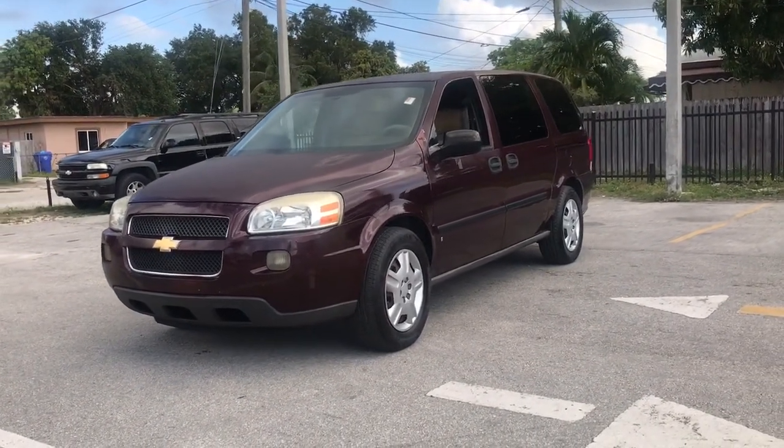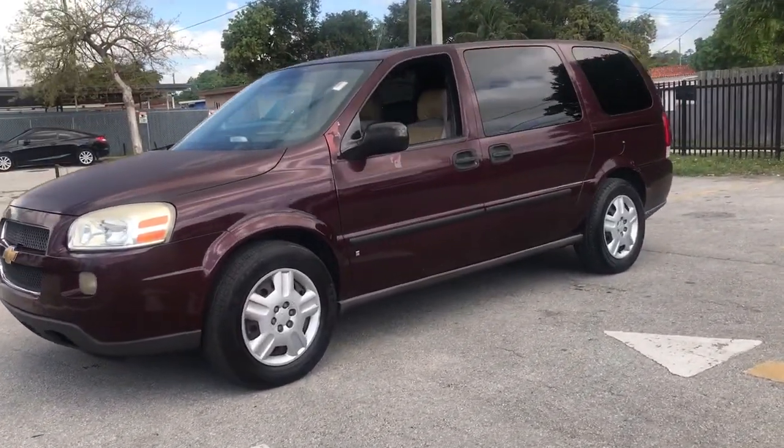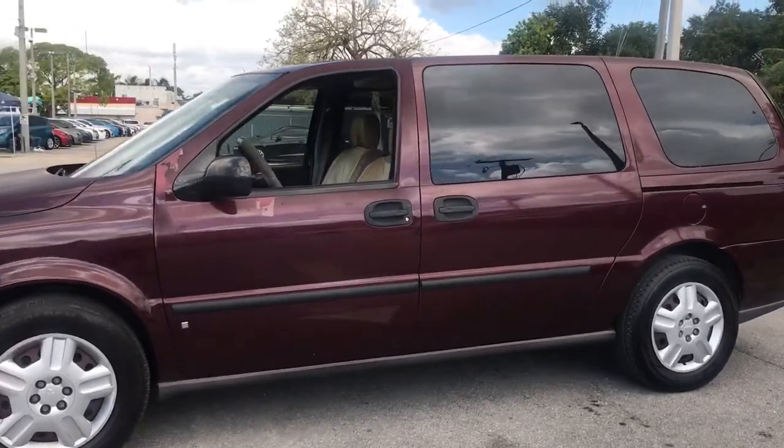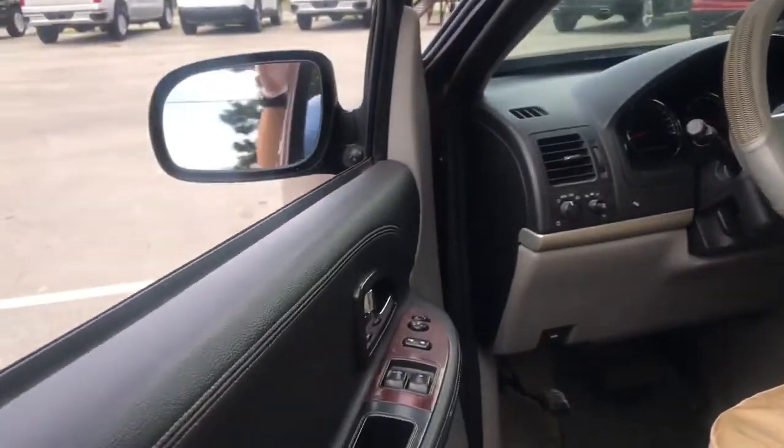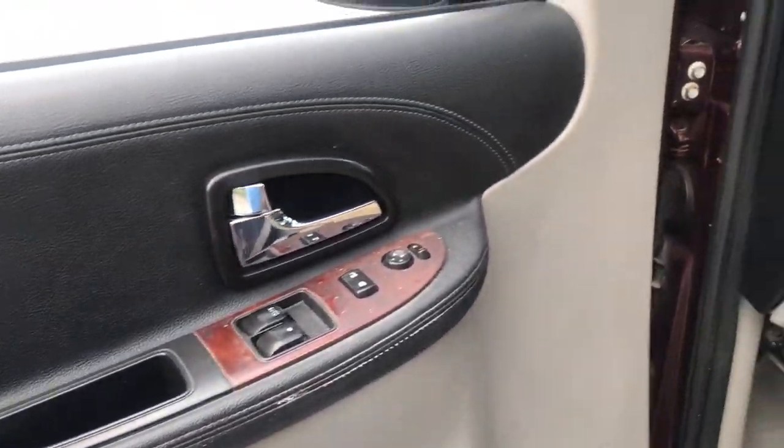Check out this 2008 Chevrolet Uplander. With less than 110,000 miles on the odometer, this vehicle stands out from the rest. This vehicle delivers the best of sporty styling and modern efficiency.